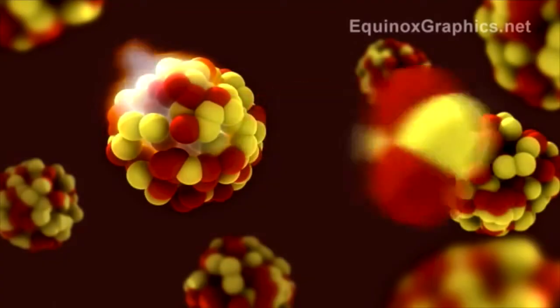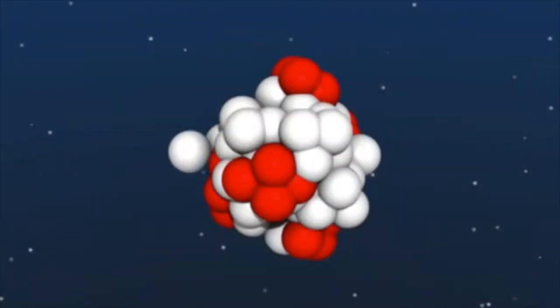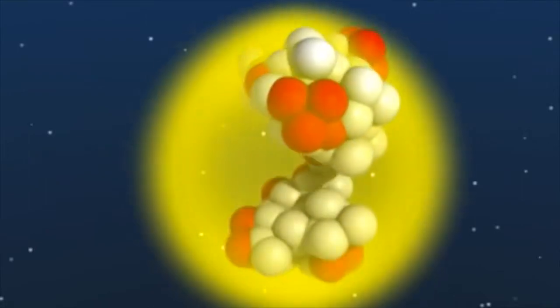Over time, the atom disintegrates, emits radiation, and sometimes splits in two. As a fissile material, when Plutonium-239 splits, it gives off energy and sets off a chain reaction with the other atoms, causing a big atomic explosion.